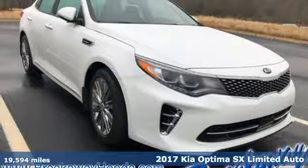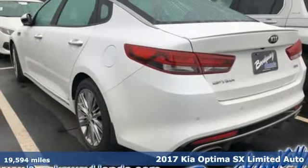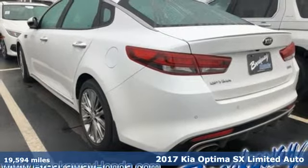It's a 2017 Kia Optima. Kia: dependable today and way, way down the road.